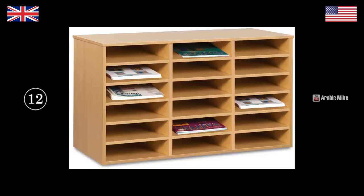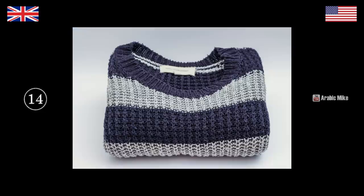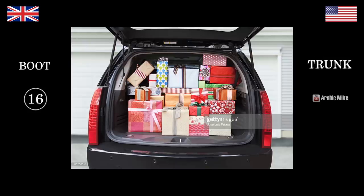That's a mailbox — pigeonhole. That's a truck — lorry. Red lorry, yellow lorry, red lorry, yellow lorry — truck. What's this? That's a sweater — jumper. That's a parking lot — car park. That is a trunk — boot.